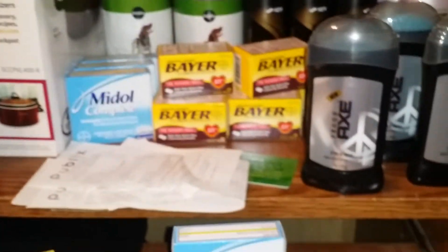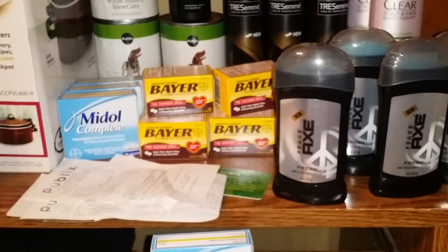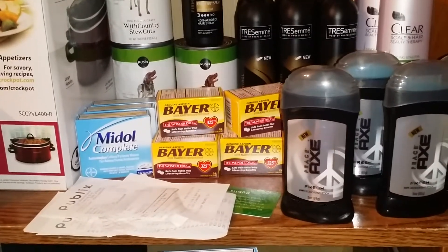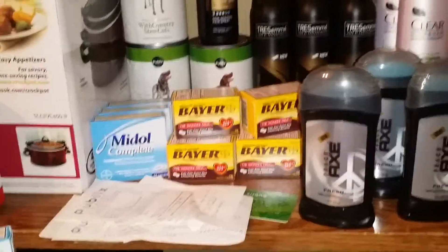So out of all of this that I got today, I ended up saving $160 and had $3.62 in overage. But if you deduct the $0.27 and $0.14 that I spent, I ended up with, after all three transactions, a total of $3.21 in overage.